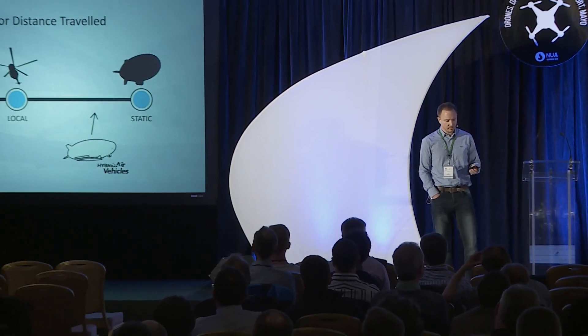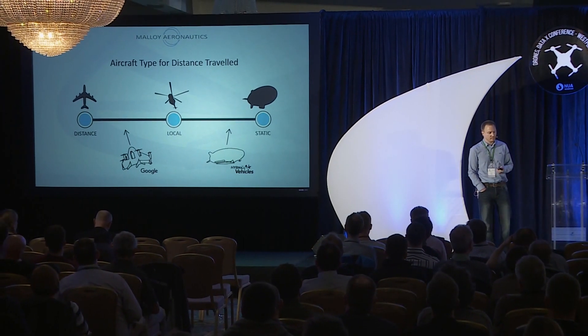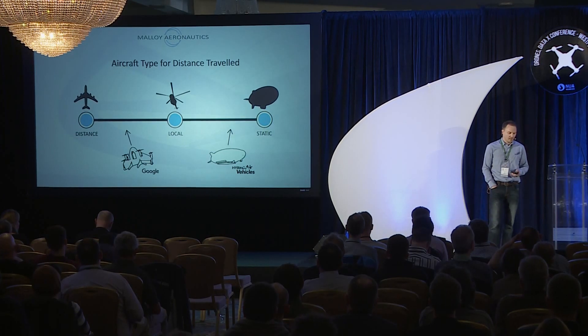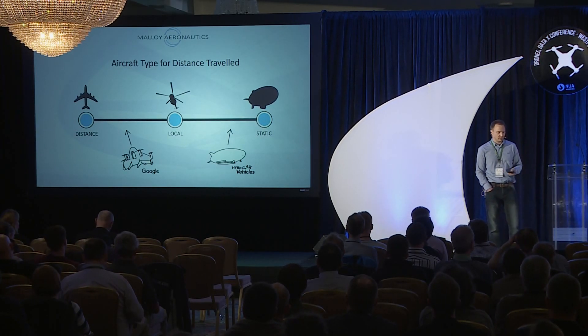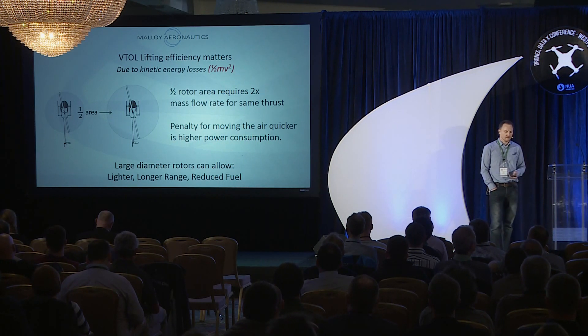The same applies to man-made vehicles. Fixed wing is good for long distance, lighter than air is good for static hovering over local areas, and VTOL for maneuvering around confined areas. People like Google are doing a hybrid of the two — combining fixed wing with VTOL you get a tail-sitter, but that has its own challenges.